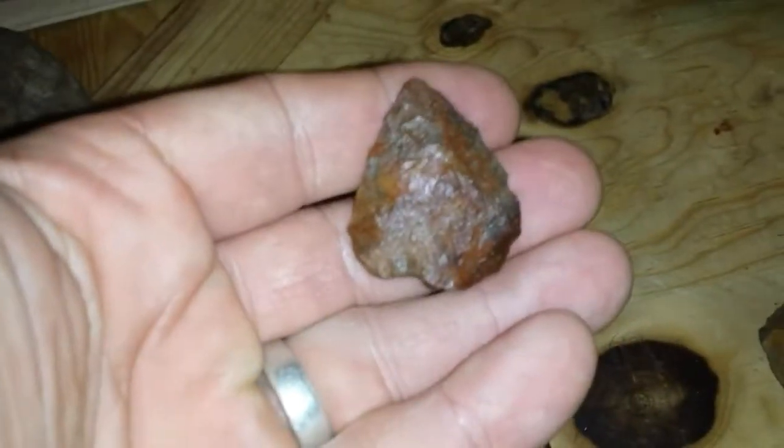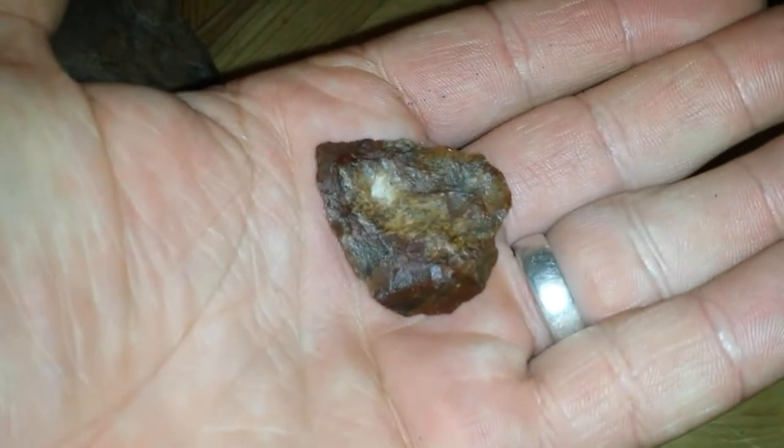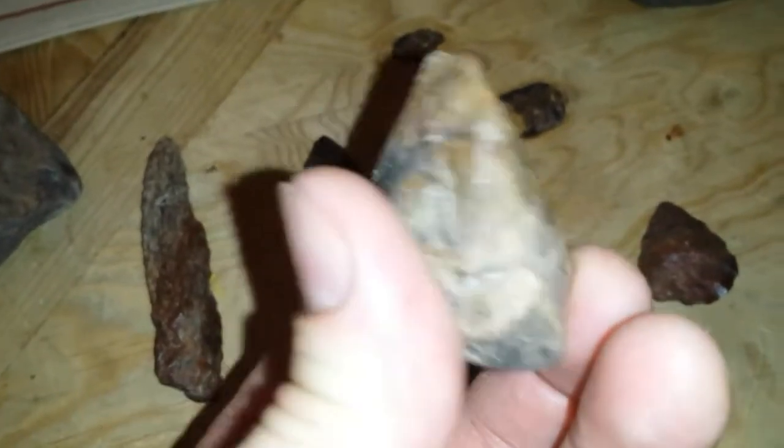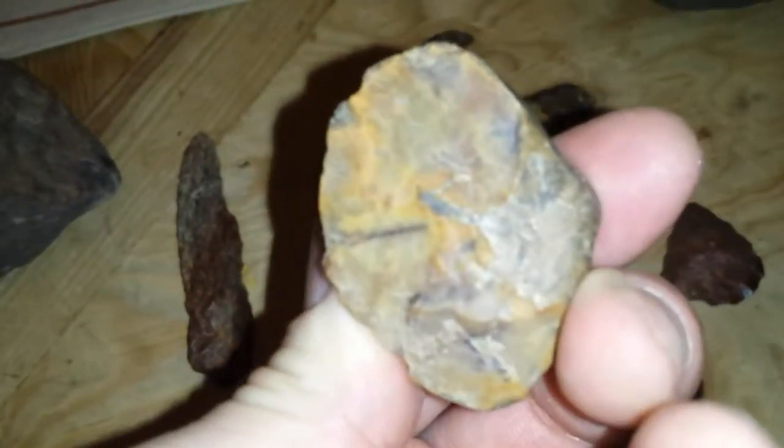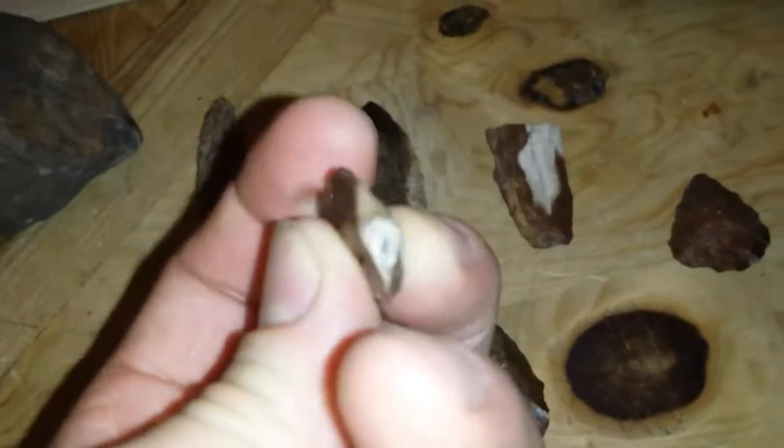It's a little flared-out preform. Big ol' crude preform. Not much left on this one here — you've got the butt and the side, and then it just fractured all the way off.